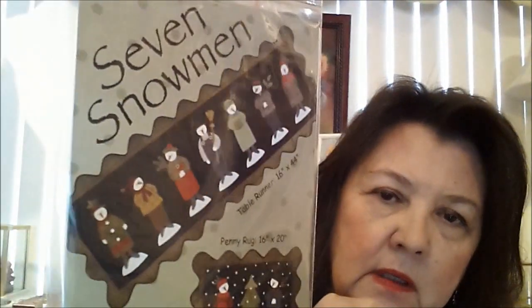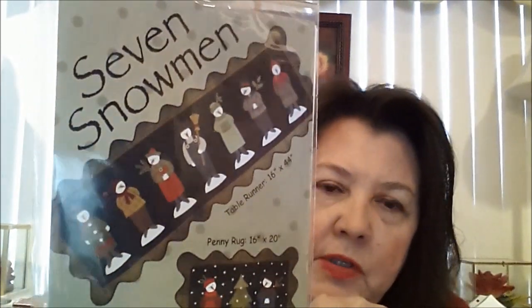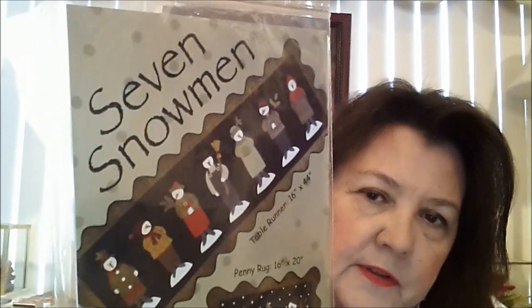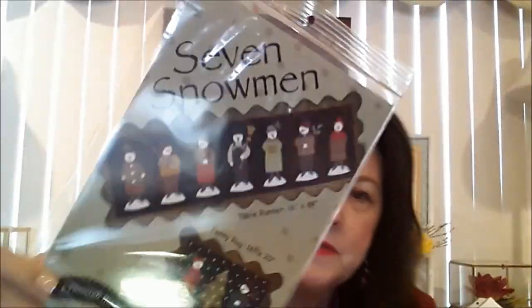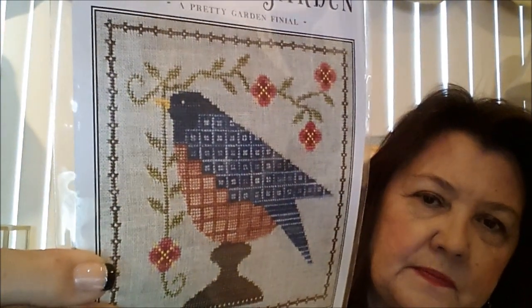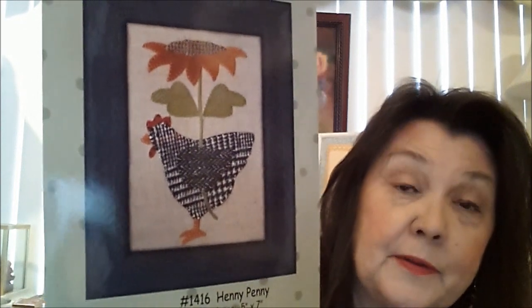I also picked up Seven Snowmen by All Through the Night — this is a wool piece. I do a fair amount of wool work that I really like. I love this one because I really have a big collection of snowmen. I think it's really cute — all the different snow girls and snow boys. It's a long table runner. I'll probably try to start that closer to winter. Another bluebird — Bluebird Garden by Artful Offerings. And Henny Penny from All Through the Night. I did Little Punkin' Man on my second video, so I really like their patterns — they're just really unique. I have a couple other ones coming in the mail.